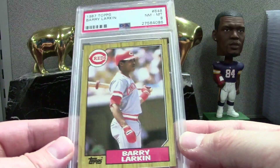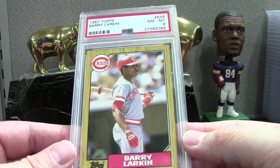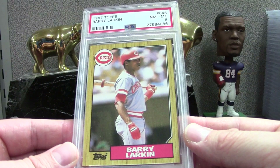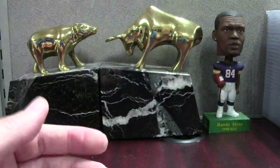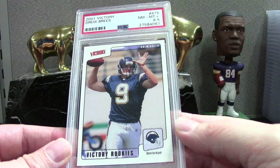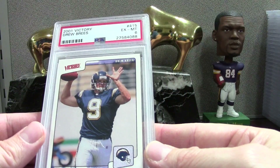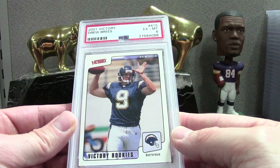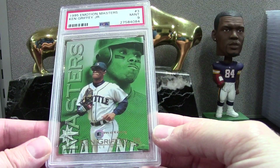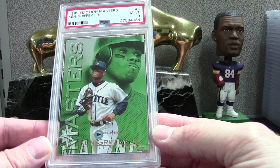Here's a Barry Larkin — PSA 8, pretty shabby. Some of these sets I just cannot determine whether a card is mint or not. I don't know what I missed — it looks like it's centered well so it's something I'm not picking up. Here's a Breeze 8.5 on the UD Victory, and then a PSA 6 — I don't know if there's like a fold or wrinkle but there's a PSA 6, another pop one.